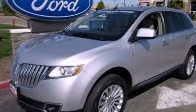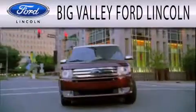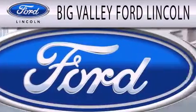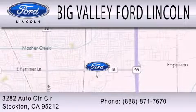Please call us today for more information on this great vehicle. Big Valley Ford is dedicated to doing everything possible to ensure that the experience you have selecting your next vehicle is as pleasant as possible. We are located at 3282 Auto Center Circle in Stockton.